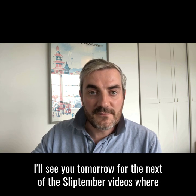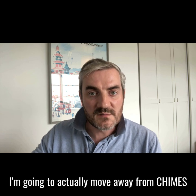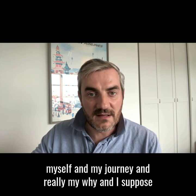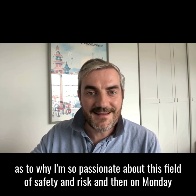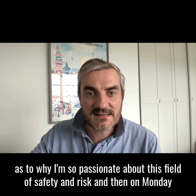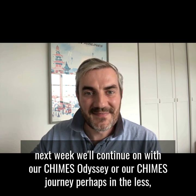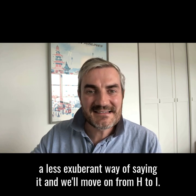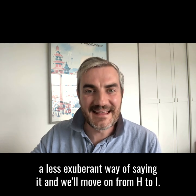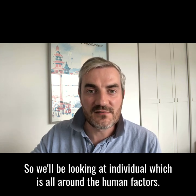I'll see you tomorrow for the next of these SlipTember videos, where I'm going to move away from CHIMES and give you a bit of background on myself and my journey — my 'why,' for want of a better term — as to why I'm so passionate about this field of safety and risk. Then on Monday next week we'll continue on with our CHIMES journey, moving on from H to I.